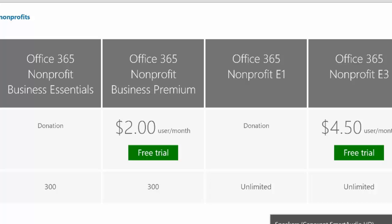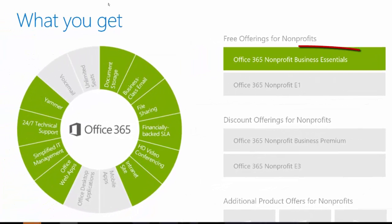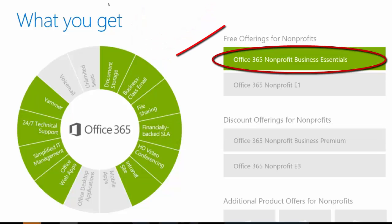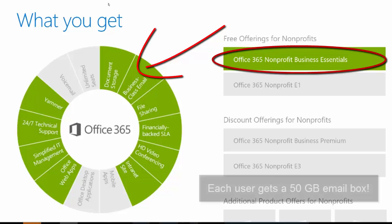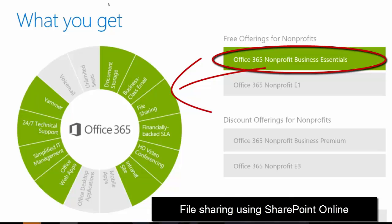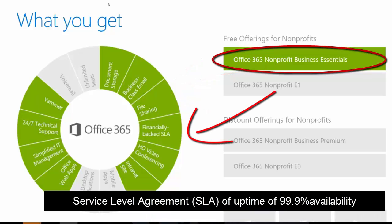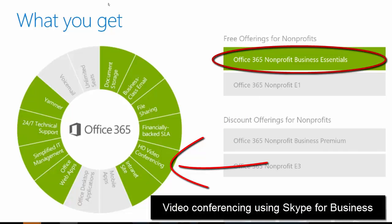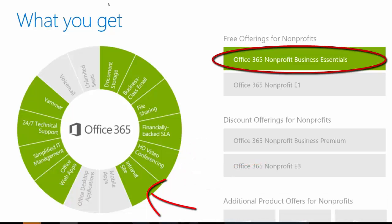Let's take a look at what's included in each of these license options and talk about what would be best for your nonprofit. The Business Essentials comes with document storage using OneDrive for Business, business-class email using Exchange-based email — your users get a 50-gigabyte email box each — file sharing using SharePoint Online, a financially backed SLA meaning Microsoft guarantees 99.9% uptime availability, and HD video conferencing using Skype for Business.